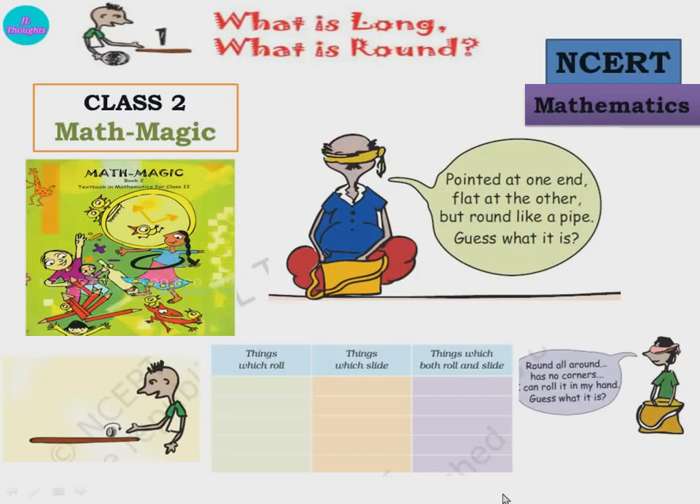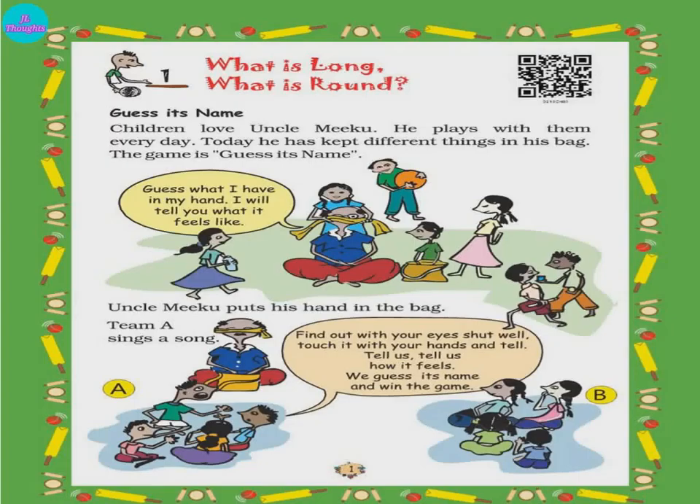Welcome to Class 2 Mathmagic, NCRT Mathematics. Chapter 1: What is Long, What is Round? Page number 1, Chapter 1 - What is Long, What is Round? So let's start, children.